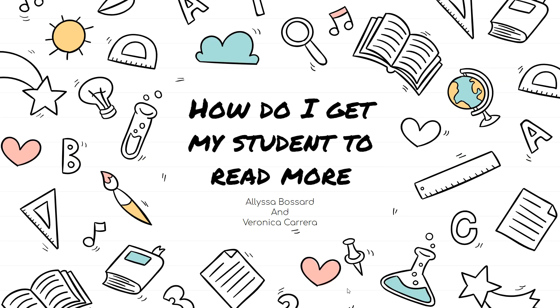Hi DP family, welcome to Tech Tip Tuesday. Hola, bienvenidos a Tech Tip Tuesday. Today's Tech Tip Tuesday is on how to get my student to read more. Ahora vamos a hablar sobre cómo podemos hacer que nuestros estudiantes puedan leer más. I am Alyssa Bossard, and I am Veronica Carrera. Yo soy Alyssa Bossard, y yo soy Veronica Carrera.